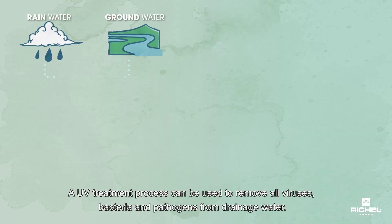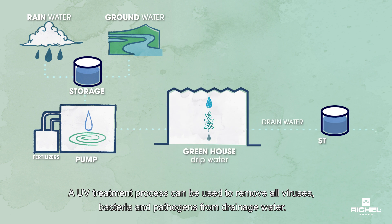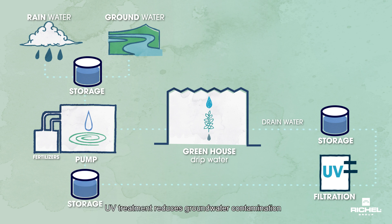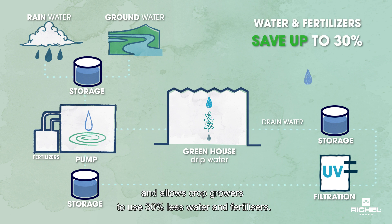A UV treatment process can be used to remove all viruses, bacteria, and pathogens from drainage water. This treated water is then reused to irrigate crop plants. UV treatment reduces groundwater contamination and allows crop growers to use 30% less water and fertilisers.